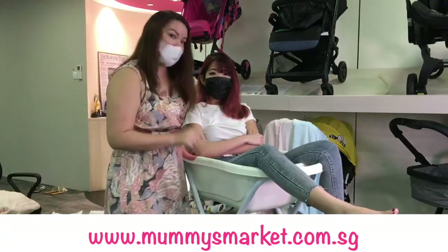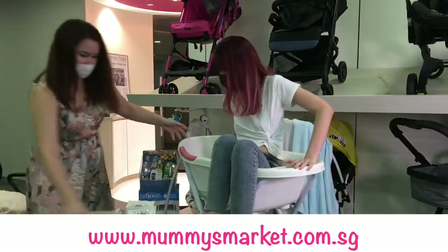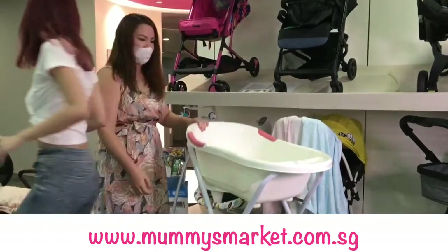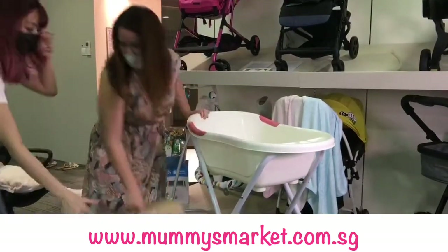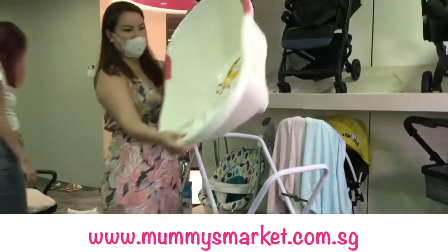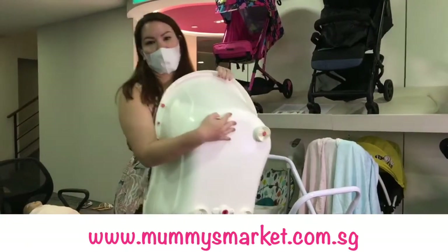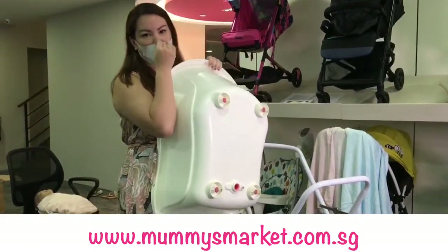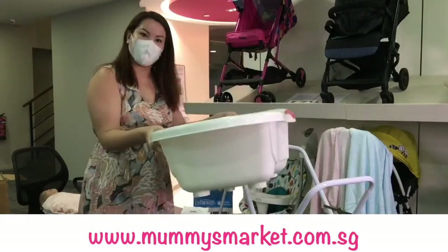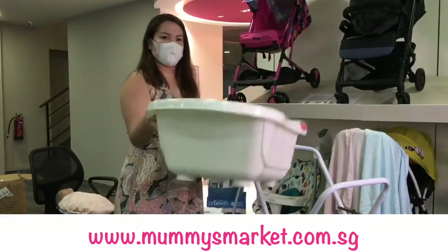I'm going to show you the stand. Since Yulin has been resting long enough — the bathtub is still alive and well! It's very light, very easy to carry, and you can see it's very deep. It also comes with anti-grip parts at the bottom so you can place it on the floor and it's safe for kids to move around — it's not going to topple over.